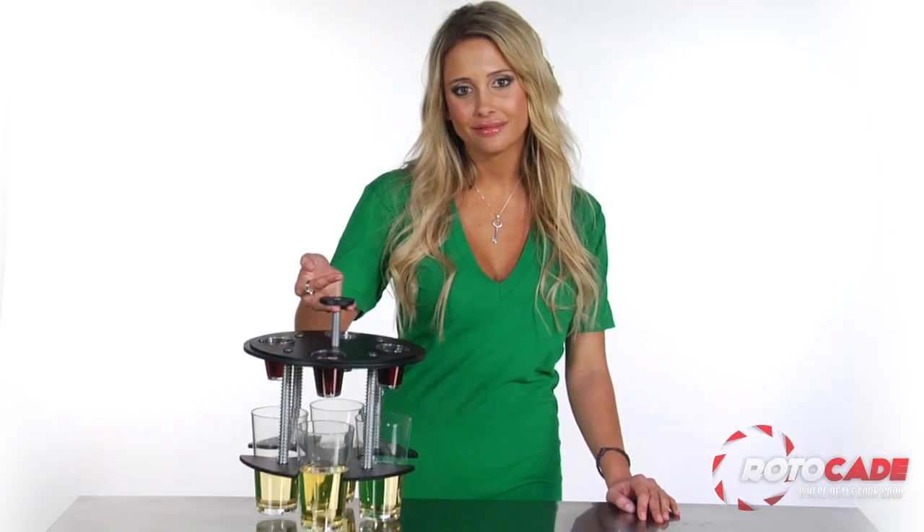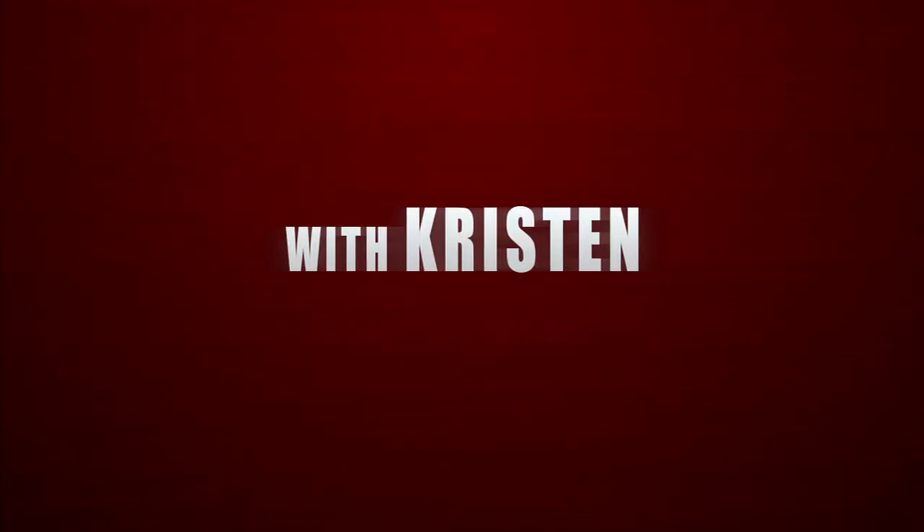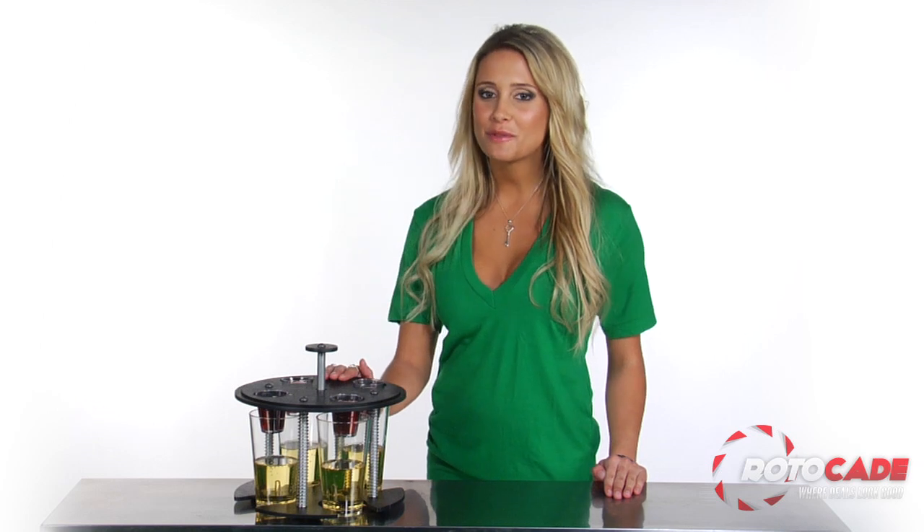Hey guys, it's Kristen. Want to really drop the bomb at your next party? Well, you big weapon of mass destruction, I've got your red button right here. The next time you and your buddies get together for a traditional booze bash, the Party Bomber is the way to really make a splash.